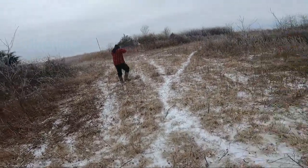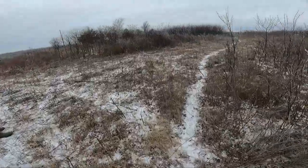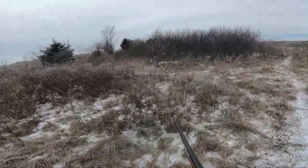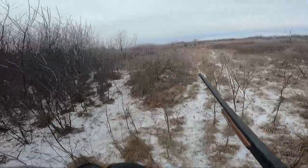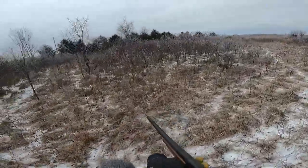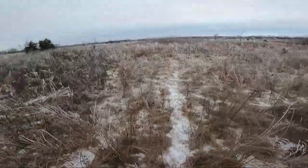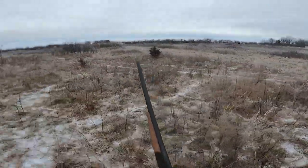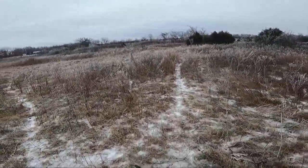Shoot him, shoot him! I see him. There he goes. I'll circle up to the right. Boys, that's a good sign. There he is. I missed him — missed him. He's running. Shot right in front of them.